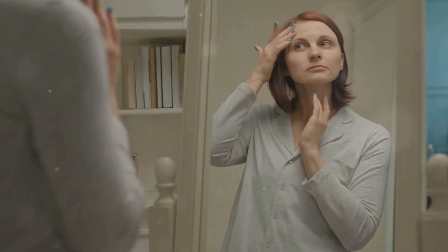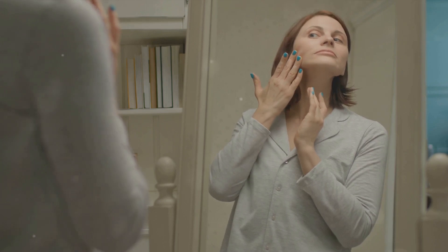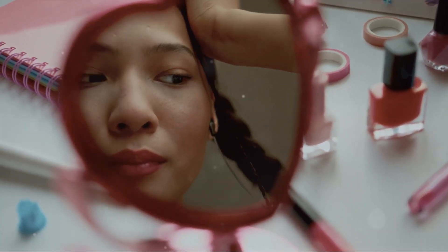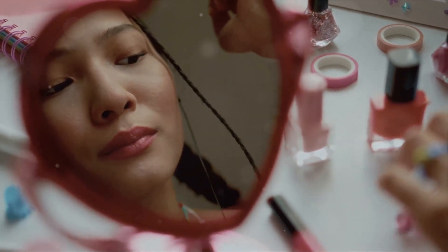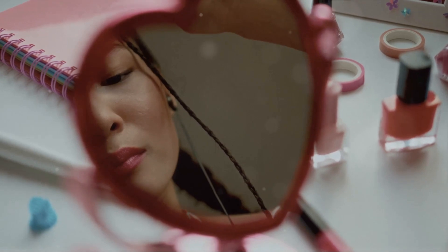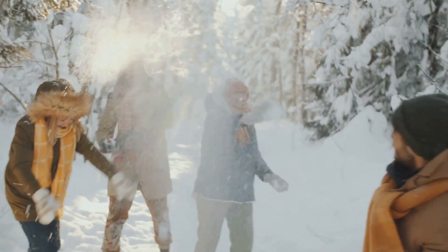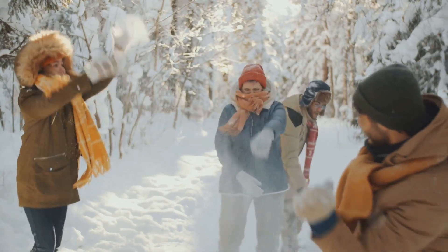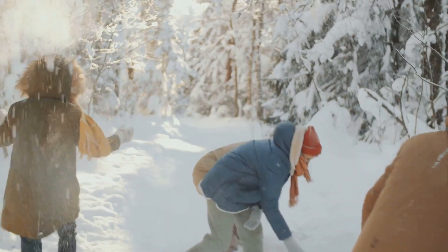Now let's talk about the elephant in the room: wrinkles and fine lines. These unwelcome guests can show up more prominently in winter. Why? Well, dryness can compromise the skin's ability to protect itself and stay flexible, making it more prone to wrinkling. So it's not your imagination — the winter season really does have a big impact on our skin.